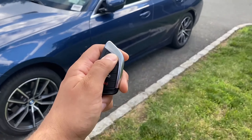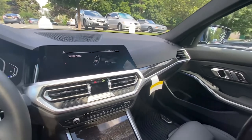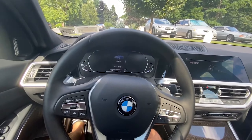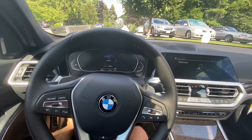Let's go check out the interior. So here's the interior — just first impressions. The G-Series, or G-Generation, whatever you want to call it, their interiors are honestly much nicer than the F-Generation. Just my personal opinion.